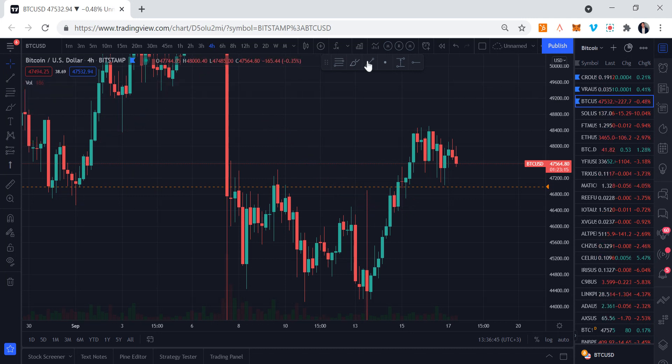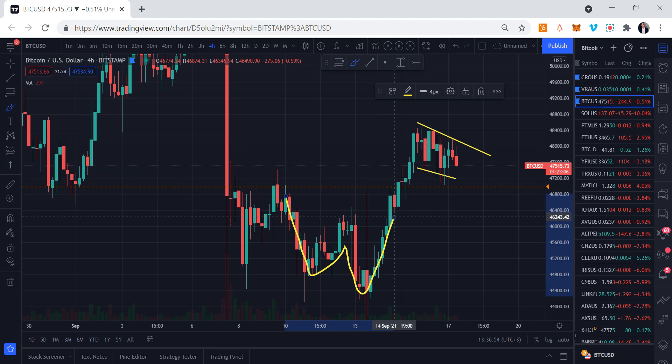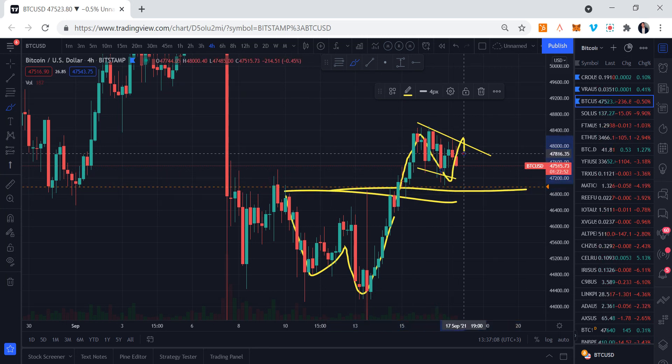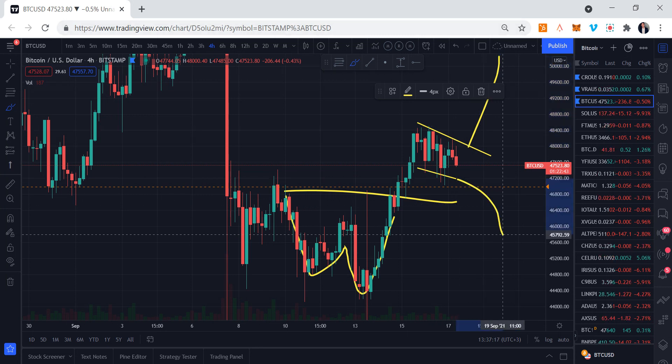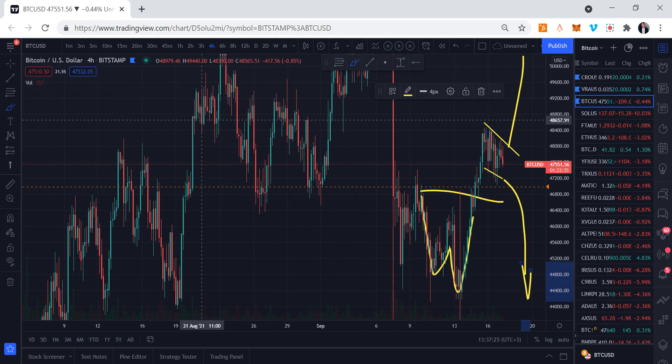On the four-hour time frame we are in a bull flag, consolidating. We had a breakout from a W-shaped pattern — this was the resistance level. As you know, when we break out of a resistance or support, whether it's a triangle or W pattern, we usually come back and retest the level. That's exactly what happened. Now we're consolidating — next we either break out of this pennant and go to 49,000–50,000, or we come back down and correct from there.